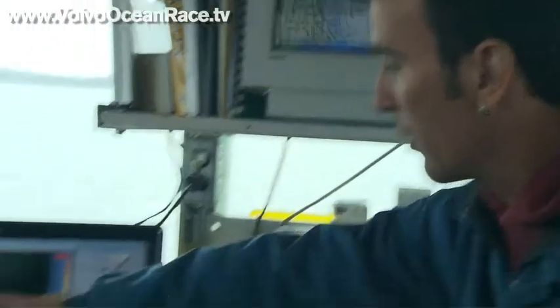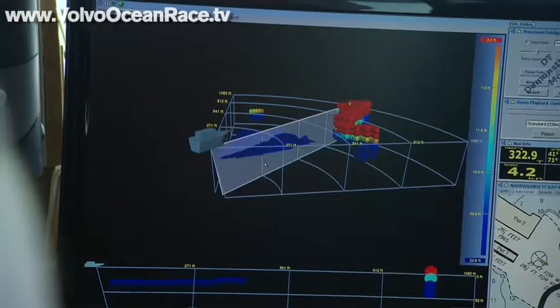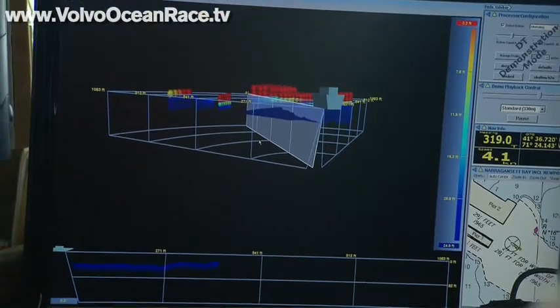Here we can see colors mapped to depth, where red is shallow and blue is deep. We can rotate the 3D image display to really emphasize the 3D perspective and 3D information that we're seeing with the sensor.